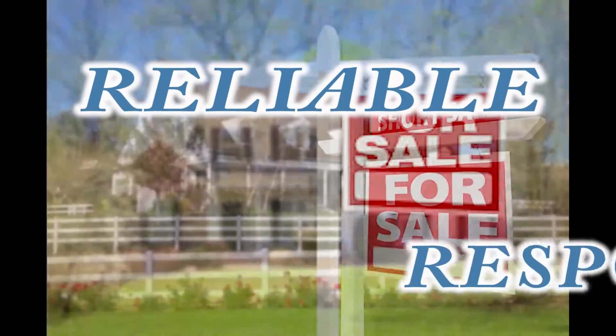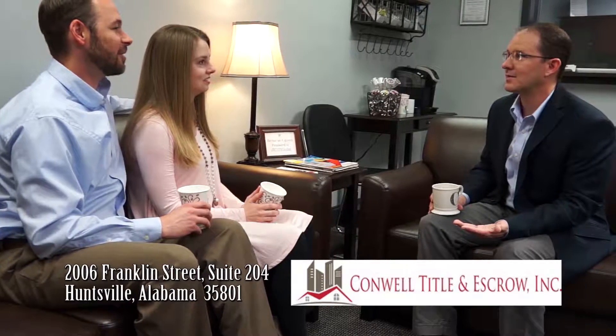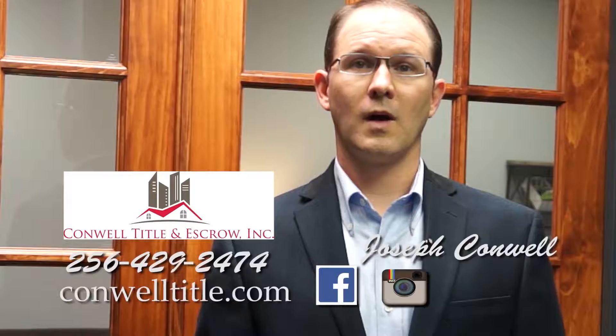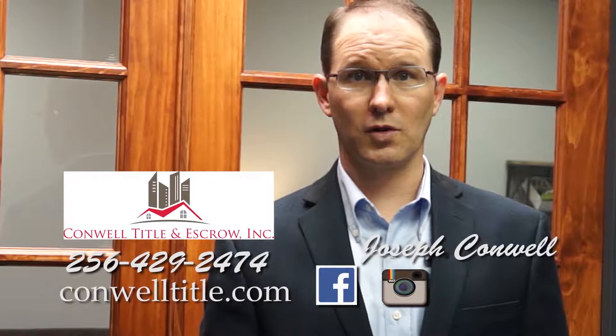Reliable. Responsive. Attributes that you should expect from your real estate title company. At Conwell Title and Escrow, we pride ourselves on delivering such attentiveness to your closing needs. Maintaining good communication with our customers throughout the process separates us from the norm, relieving the stress associated with the buying and selling of real estate. Our best compliment is you saying how easy and smooth your closing went.